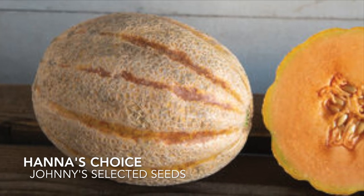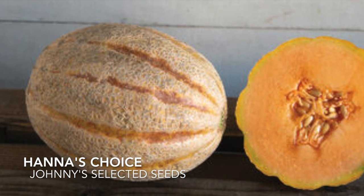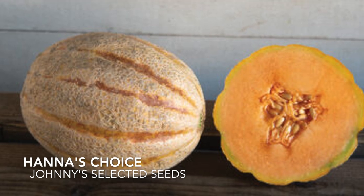This melon is disease resistant. It has three to five pound fruits and it's very sweet and full of flavor.